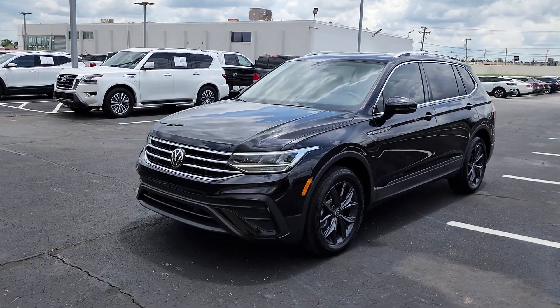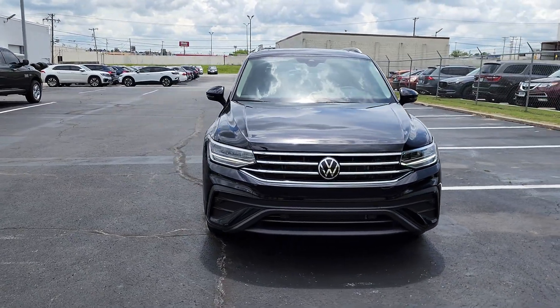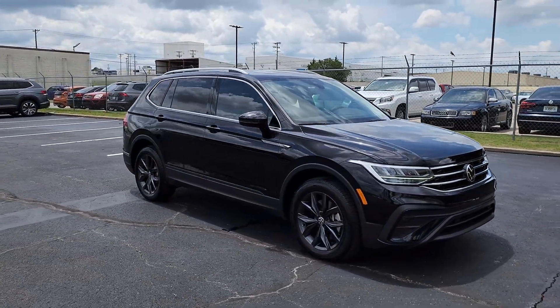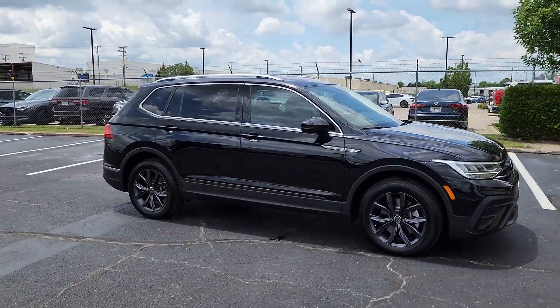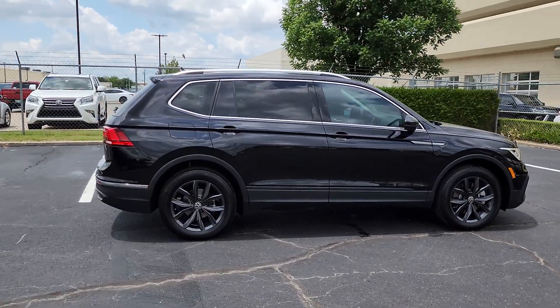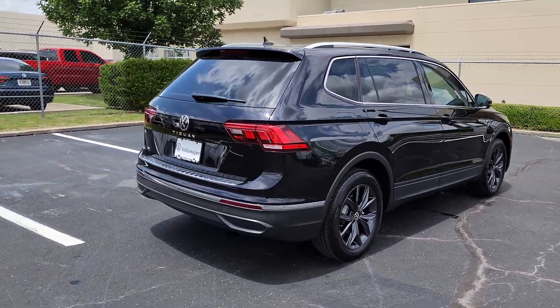You'll have love at first sight with the 2023 Volkswagen Tiguan. This versatile Tiguan was built to keep up with your family's busy lifestyle. Standout fuel efficiency, available third-row seating, flexible interior configuration, and advanced safety and connectivity tech make road trips and errands easier than ever before.